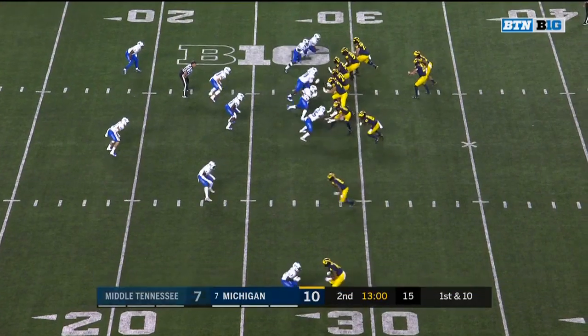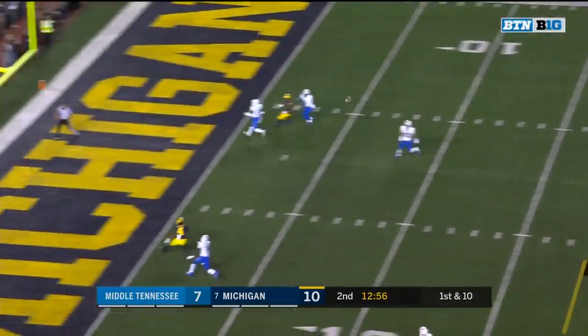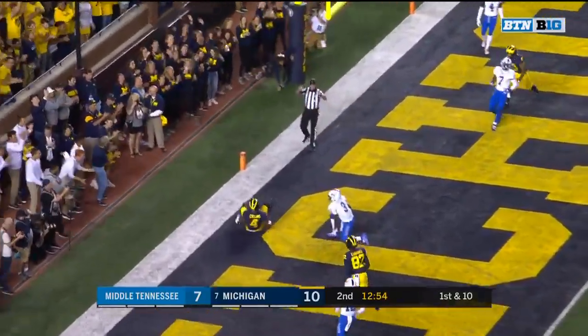And Patterson just enough. From the 28 on first down, play action again. Patterson back up top, Patterson for Nico Collins — the field grab for the touchdown.